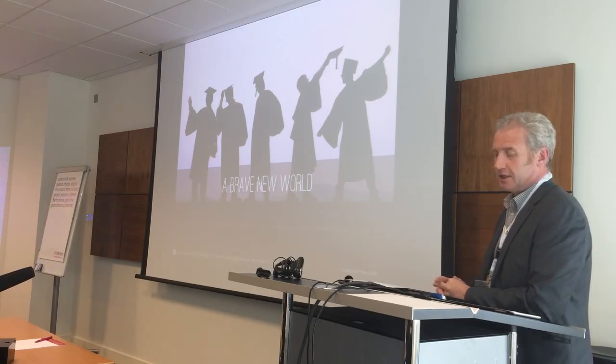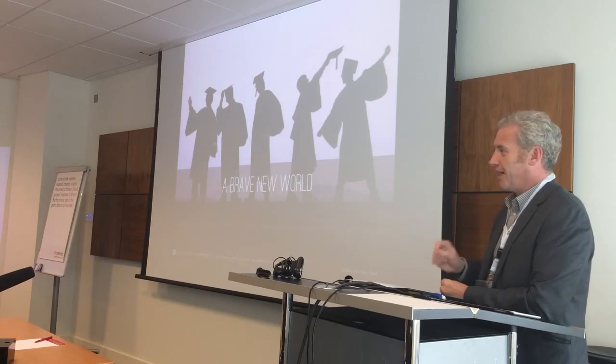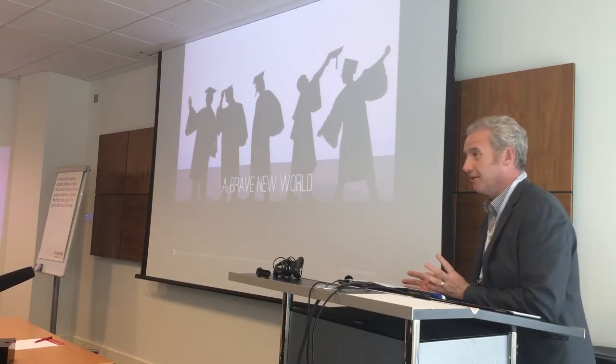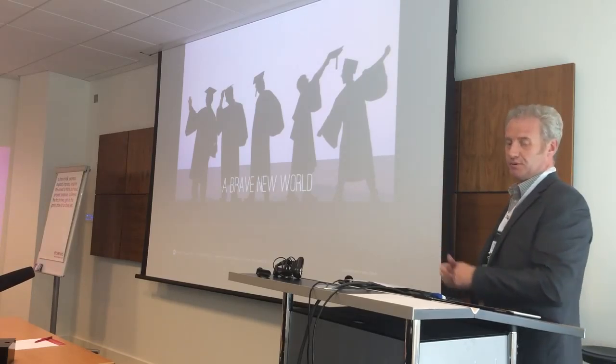Socrates said, 'The secret of change is to focus all of your energy not on fighting the old, but building the new.' That's where we're trying to focus. What we've got isn't bad. We're not going to fight it — we're going to keep some elements of it, but move forward with this new platform.